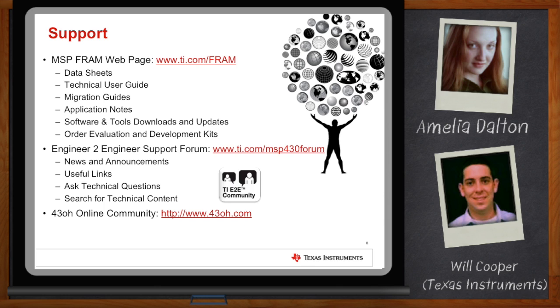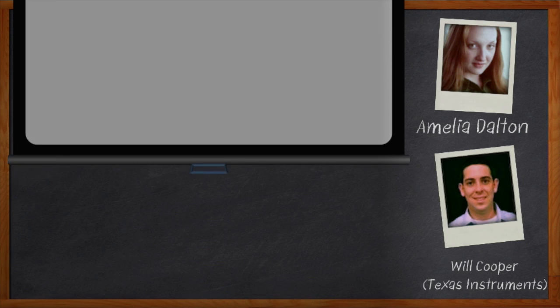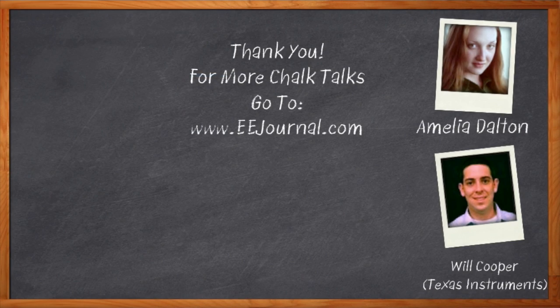That's all I have time for today. Thank you so much for joining me, Will. It was a pleasure speaking with you. Before we go, don't forget to click that link — there you can download a free white paper that further expands on this topic. For Chalk Talk, I'm Amelia Dalton. For more Chalk Talks, check out the EE Journal YouTube channel or the on-demand section of eejournal.com.